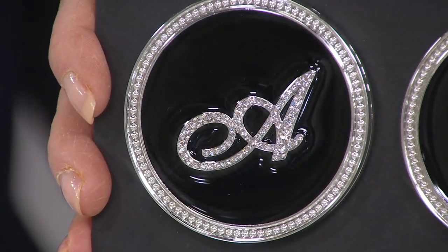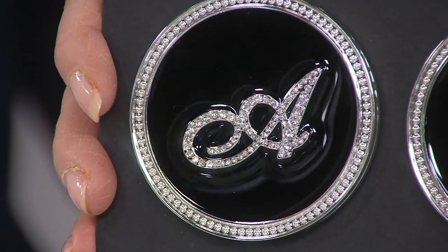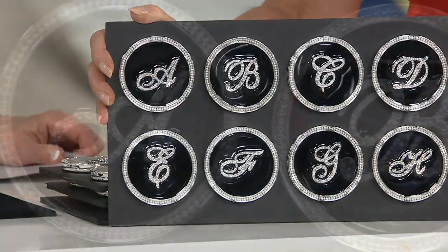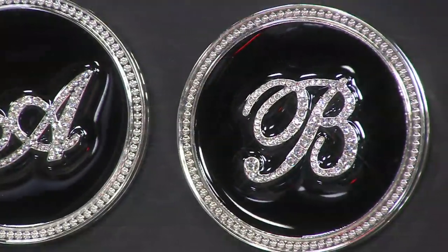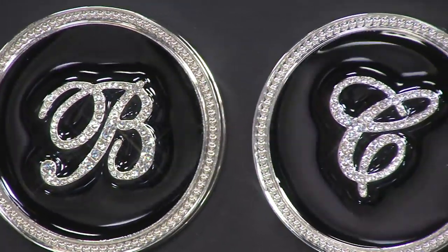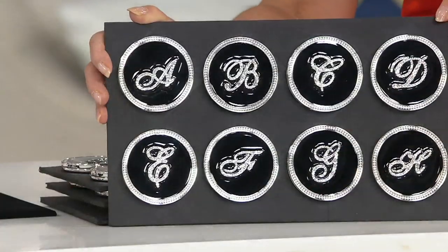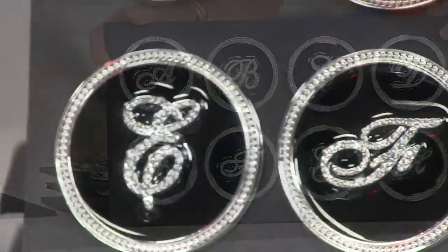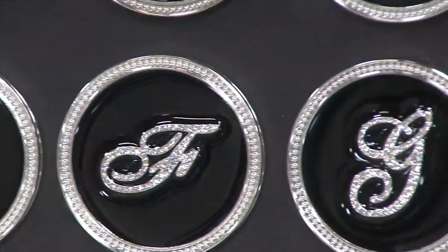One of my favorite things to do at QVC is to bring something at the best value ever that also gets people writing back saying it looks so much more expensive. That's what this is. So there's the A, B, C, D, E, F, G, and H — in an elegant script, each one handset with the faceted crystals.